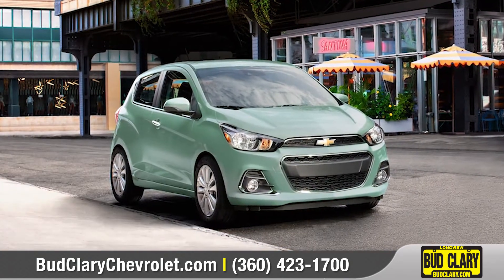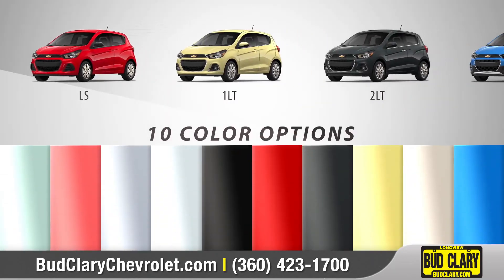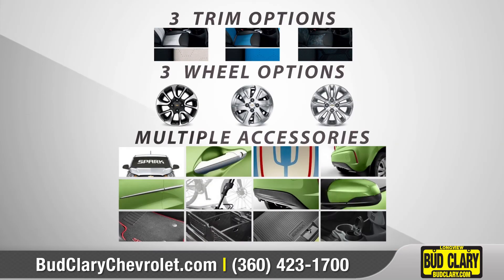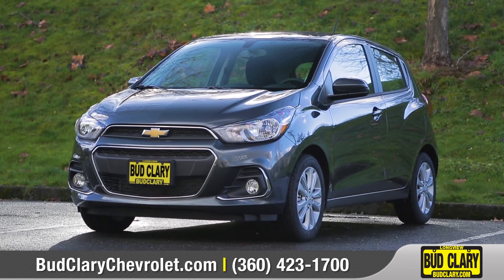Spark is the perfect mode for zipping in, around, and out of the city. With four models and ten snappy colors to choose from, we can help you customize your purchase to match your needs. So come down and see us, and check out the 2018 Chevrolet Spark!